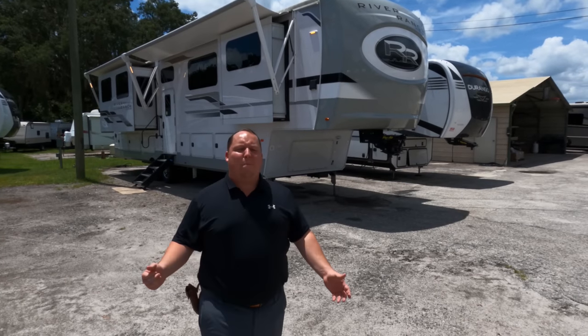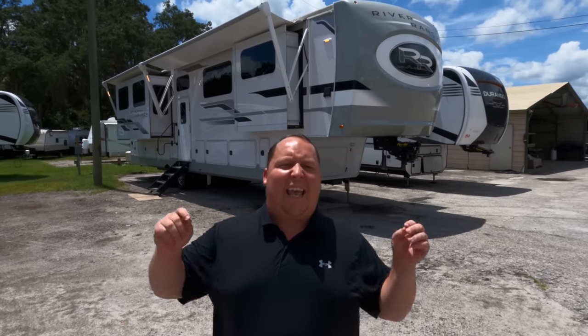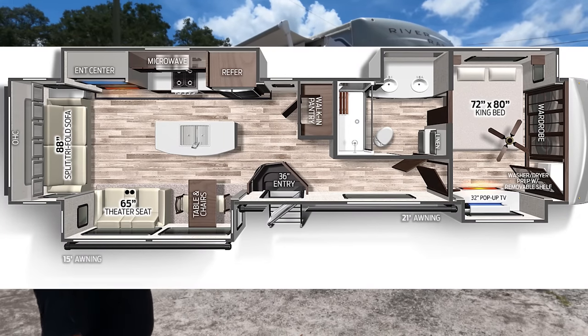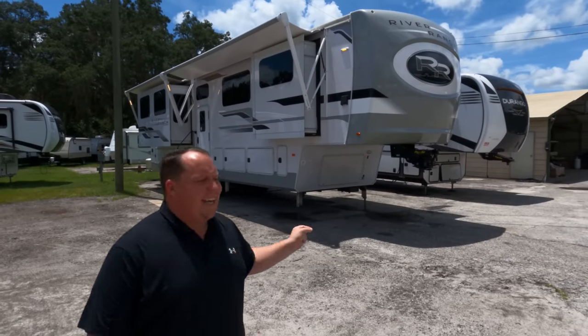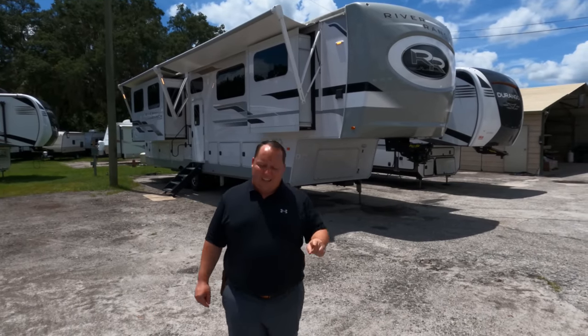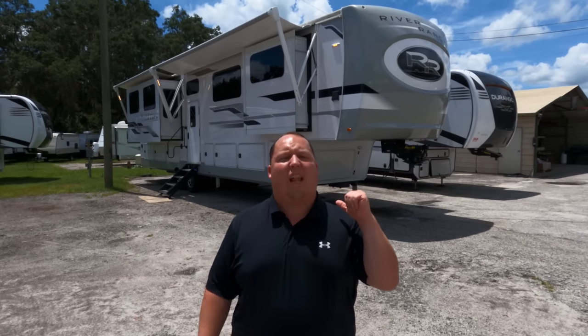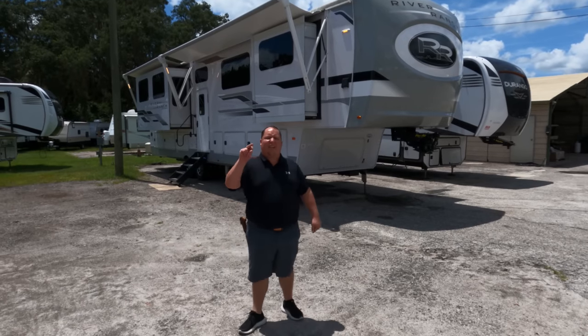Hey everyone, I'm Matt. Welcome back to another video. Today I am super excited — we are taking a look at a never-before-seen fifth wheel. This is so unique, one of a kind, and the most requested fifth wheel ever since we announced that we've gone independent. This is a 2021 Palomino River Ranch model 390 RL. We're going to look at the outside features first, then the inside features, then give you three things we love and three things we dislike. Starting in three, two, one.